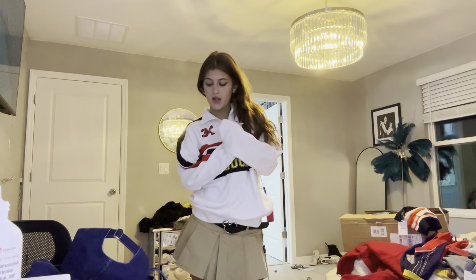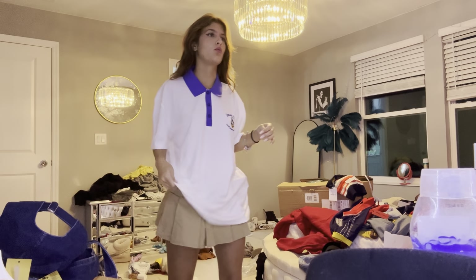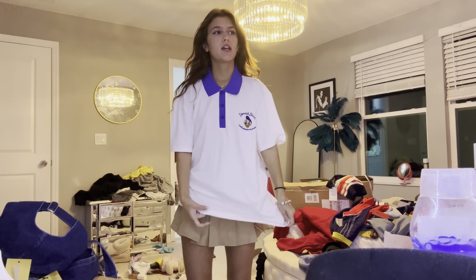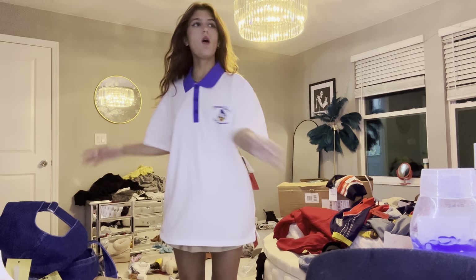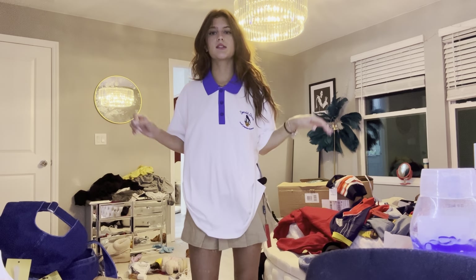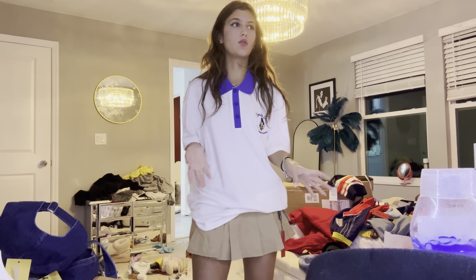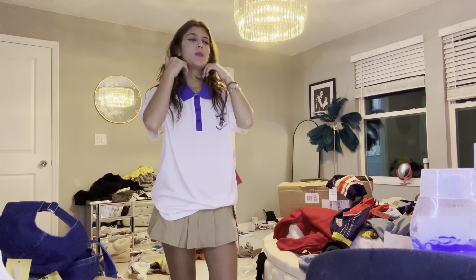I don't like this one — it looks too much like a uniform. Everything is so big. Even without the skirt, this shirt goes all the way down to my butt — that's not even a shirt. But it's cute, I like it. I think I like it better than the black and white though. It does look too schoolish, like I just got out of Disney school or something.